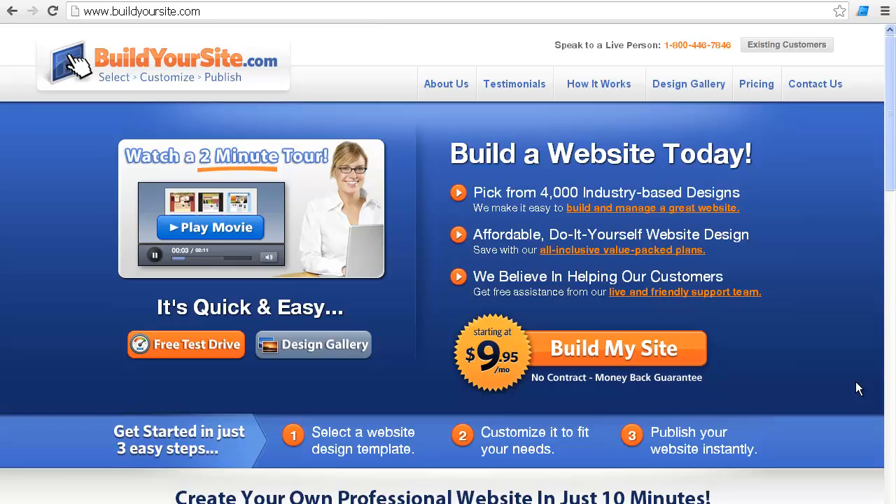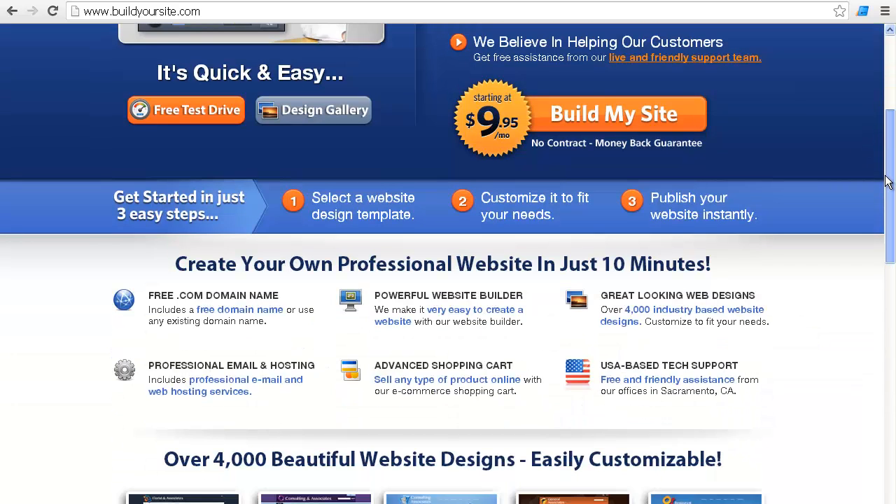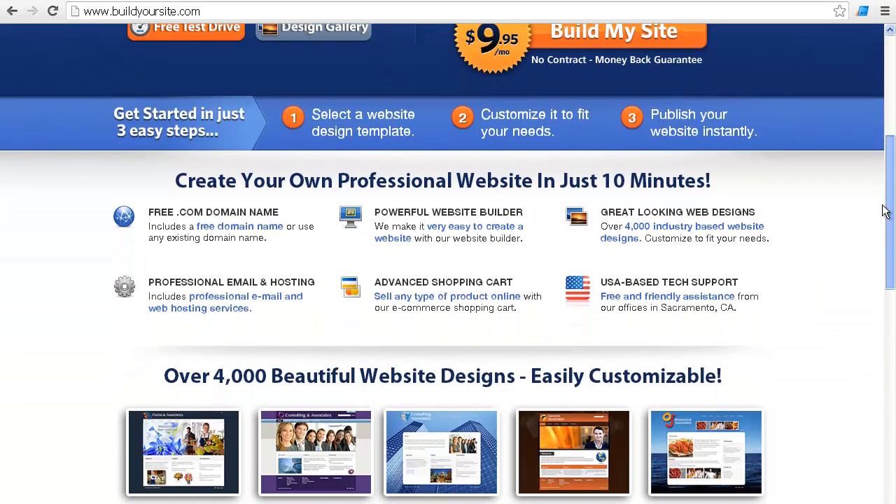Today I'm going to review BuildYourSite.com's Website Builder, and my initial impressions are that it looks like a pretty promising tool. It's kind of nice because they have a slightly different layout than so many of them that I've reviewed lately.